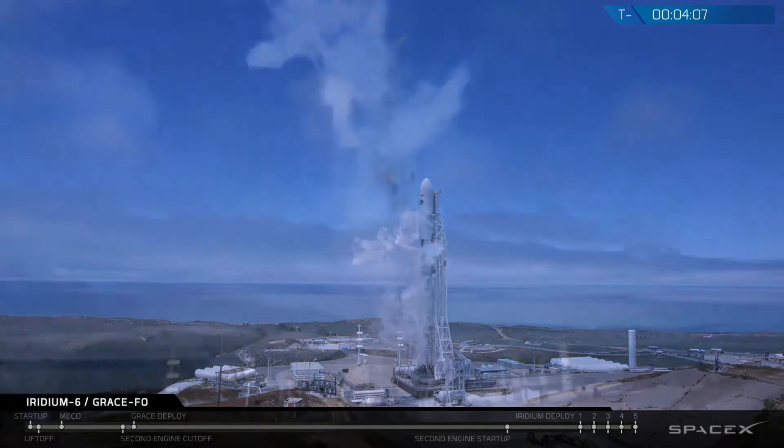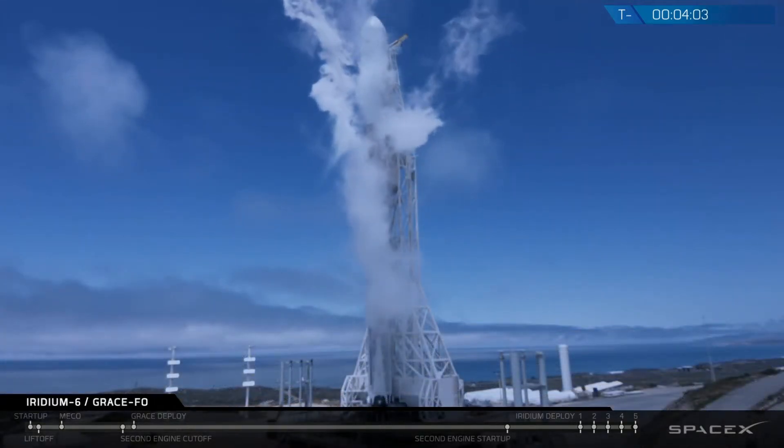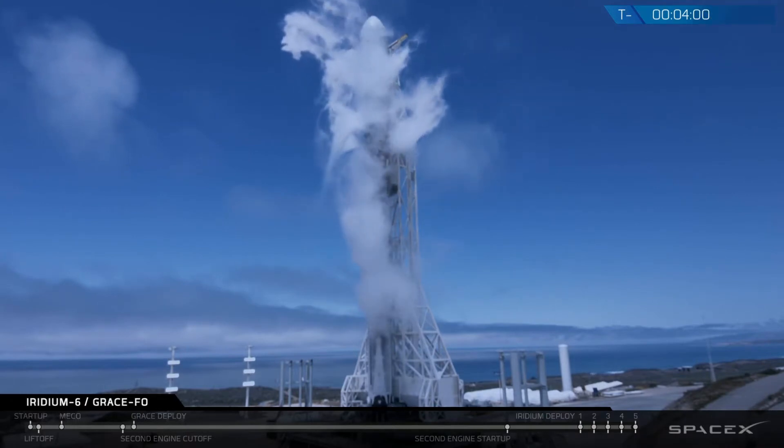Knowing what causes gravity to change slightly as the satellites travel around the Earth is used to understand how water is moving around the world, influencing the climate.